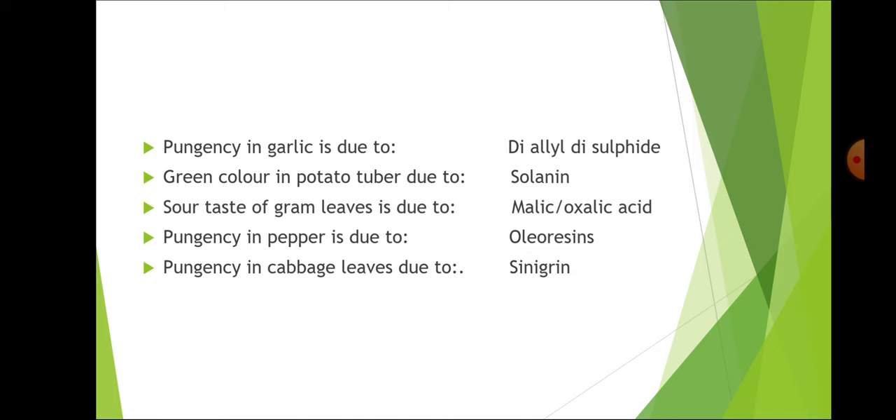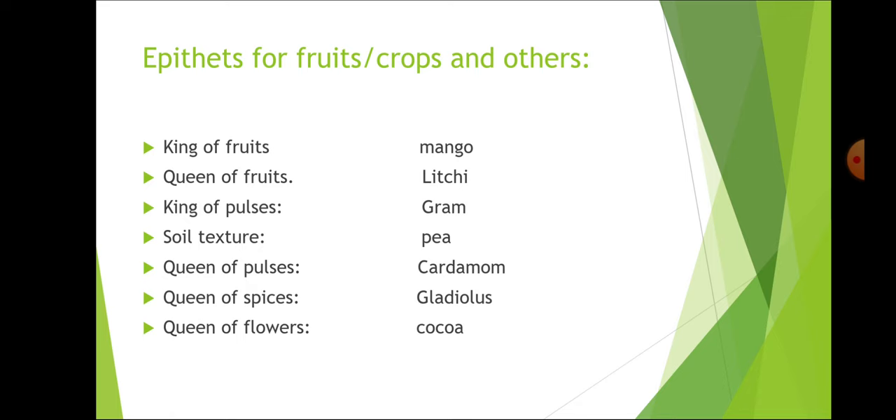Sour taste of gram leaf is due to malic or oxalic acid. Pungency in pepper is due to oleoresin. Pungency in cabbage leaves is due to sinigrin.